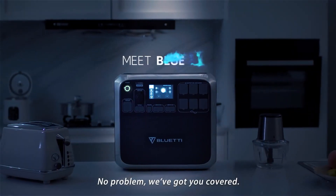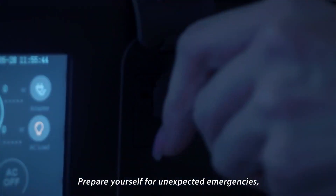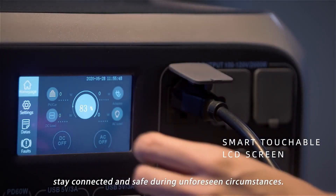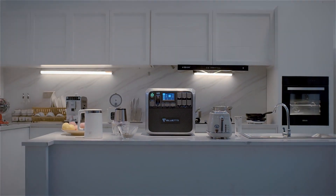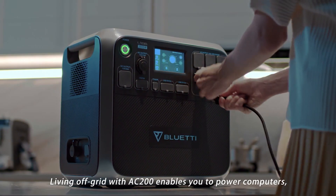Next up is the Bluetti AC200. The Bluetti AC200 is an off-grid solution to your power needs. With an array of ports including AC outlets, wireless chargers, USB-C, USB-A, and DC, you can charge up to 17 different devices simultaneously.